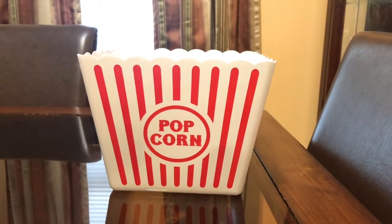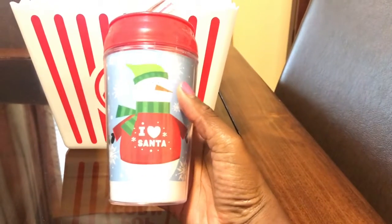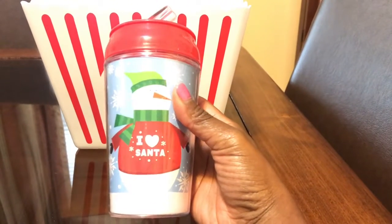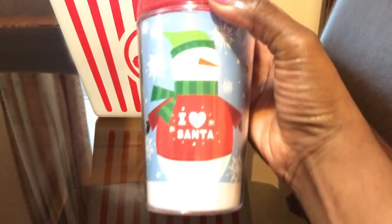The second thing I got was this cup, and I thought this was so cute. They have different ones but I like this one with the snowman. Everybody always gets Santa Claus stuff but I like to get individual things. It says 'I Love Santa' even though it's a snowman, and it's got the little sippy thing — I thought this was really cute.